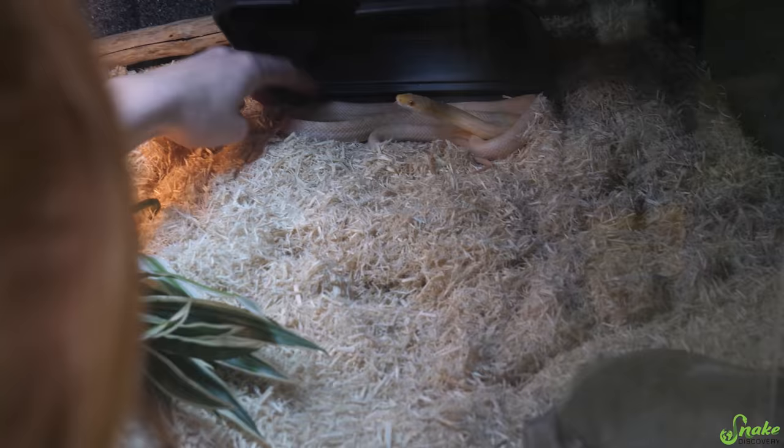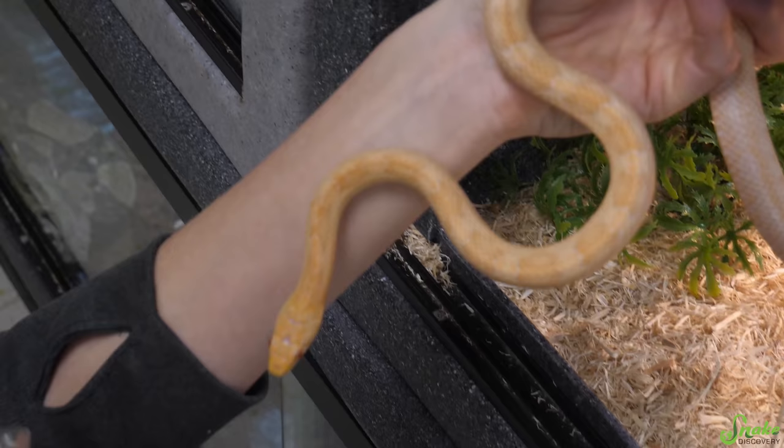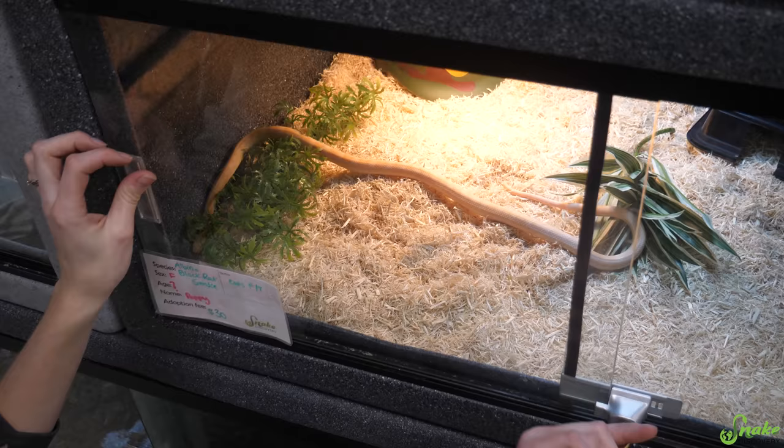Underneath Charlie we have Poppy, an albino black rat snake. She's not very friendly — she's going to need an experienced handler. She likes to bite, but she's very pretty so she kind of gets away with it.